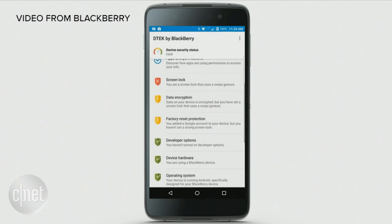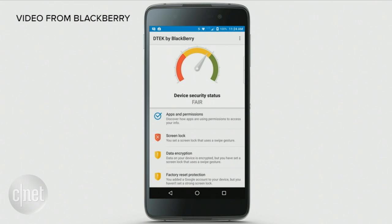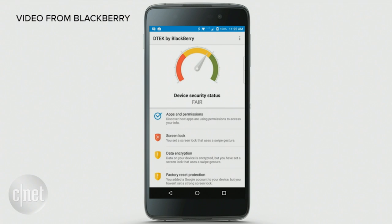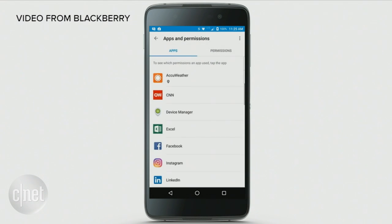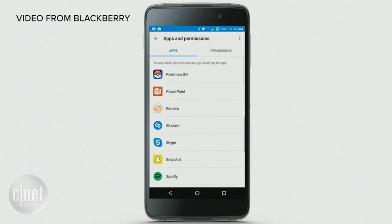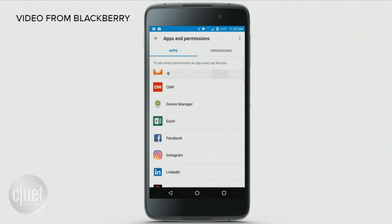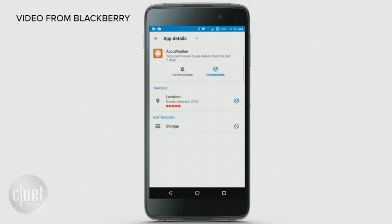What this also does is it looks deep down into the OS. It makes sure that it hasn't been rooted. It looks into the hardware. If I click into apps, there's a list of all my applications and what they do with the information on my phone. For example, I've got AccuWeather, and it indicates that it accesses my location. I'm cool with that because that's what I downloaded it for.